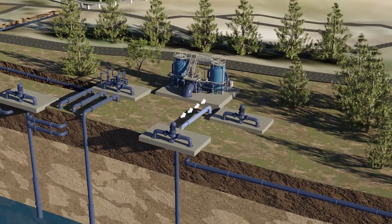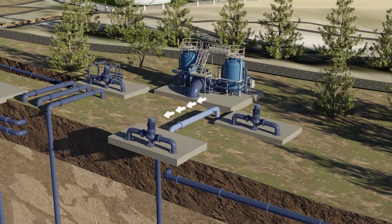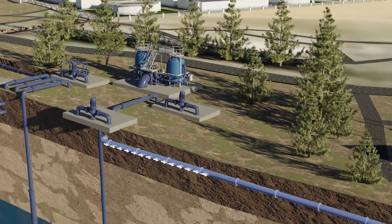Withdrawals from the water bank happen through a system of groundwater pumps and pipelines that pull and treat water from the aquifer and then send it to homes and businesses.